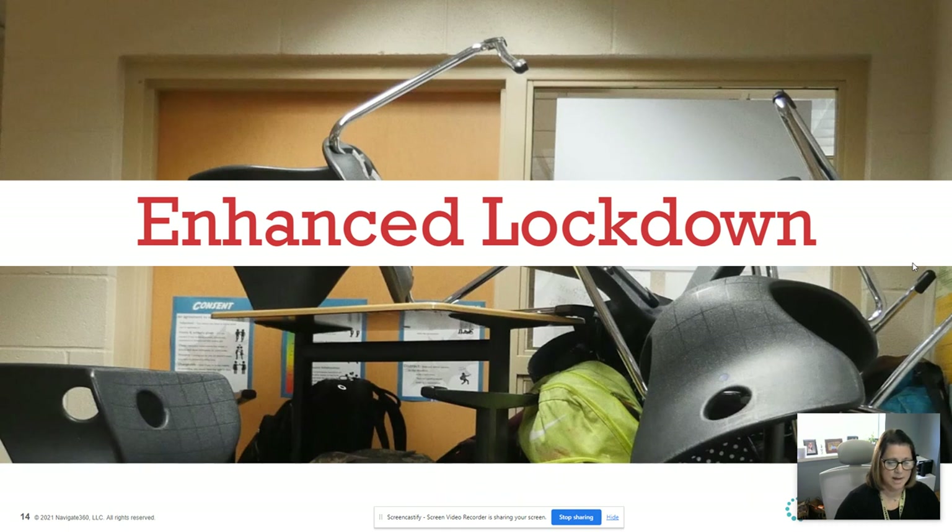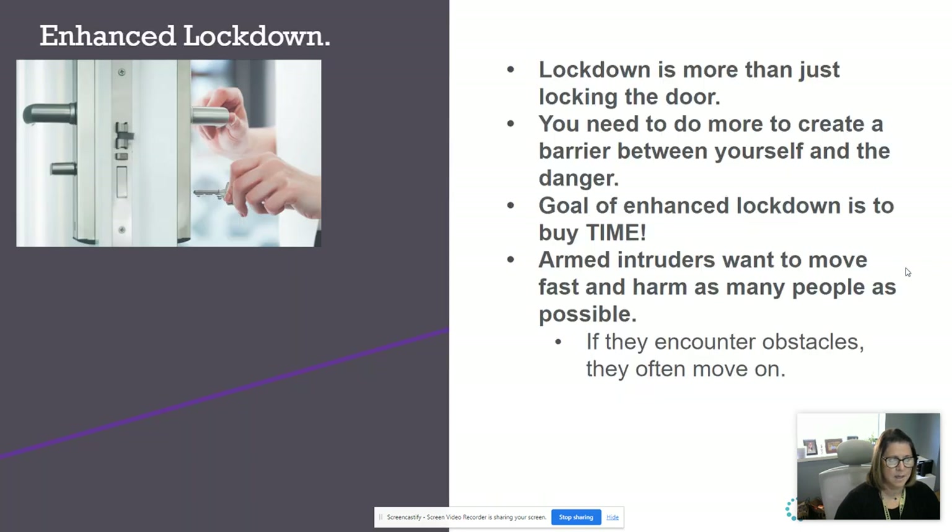Next is enhanced lockdown, which also means our barricading situation. Locking down is more than just locking your door — you need to create a barrier between yourself and the intruder, whether that's a file cabinet, chairs, desks, or anything in your room that's going to create time and space between you and the intruder. They want to move fast and harm as many people as possible, and if they encounter obstacles, they're more than likely going to move on and give up.